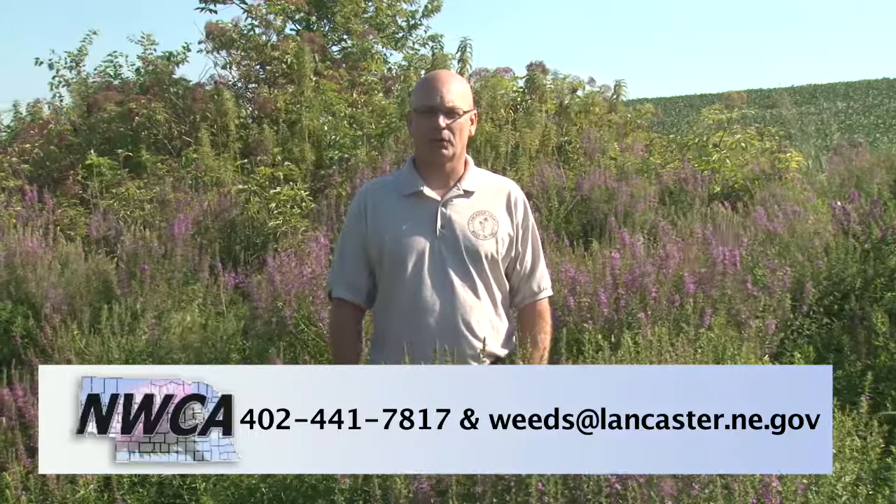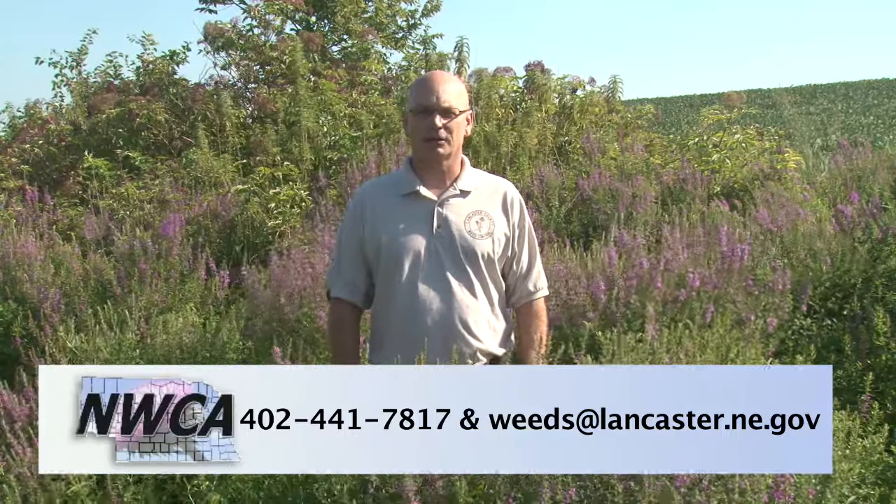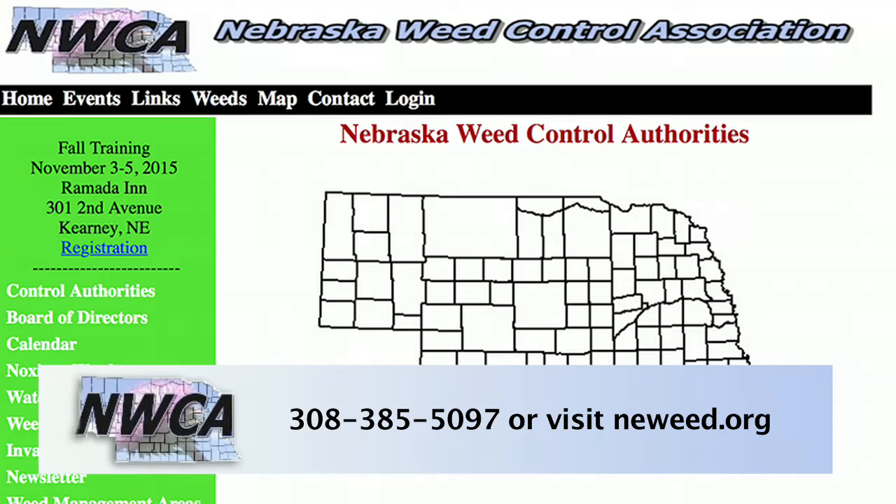Our phone number is 402-441-7817. Or just email me at weeds@lancaster.ne.gov. Or if you want to contact your local weed superintendent in Nebraska, just go to the Nebraska Weed Control Association site and click on your county.